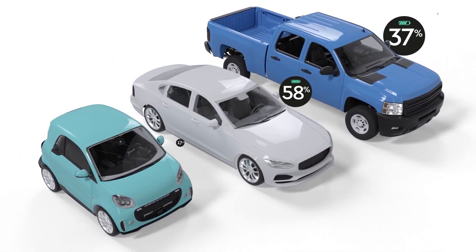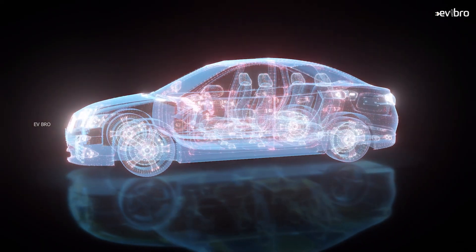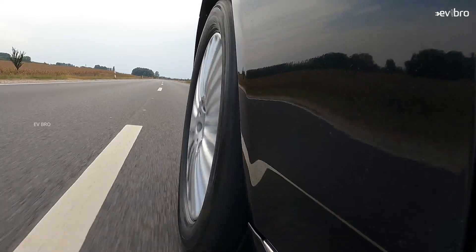Storedot's plan is to downsize an electric car battery from 80 kilowatt-hours to 50 kilowatt-hours, which would reduce car weight and increase the range as well.